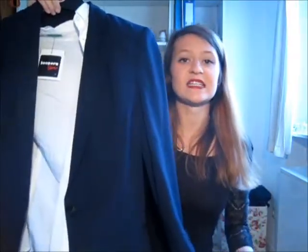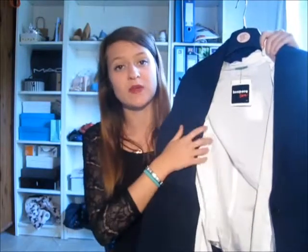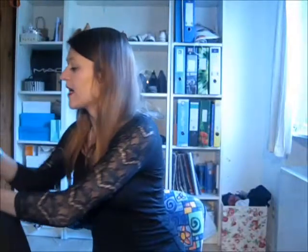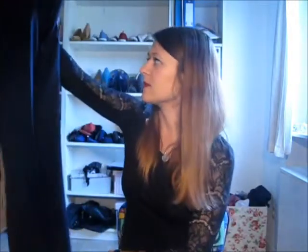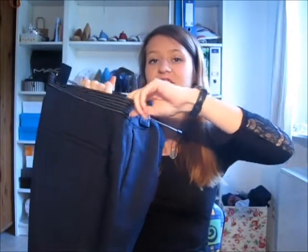I'm going to show you the trousers I got in a second, but underneath the blazer is just a white blouse that I also got new — this one is from Benetton, it's just a plain white blouse. And here are the trousers — they were still hanging in my closet. These are suit trousers in navy blue as well. They're quite straight, getting a bit more narrow at the bottom, and they have a stretchy waistband which I really like. They're from Zara Basic.